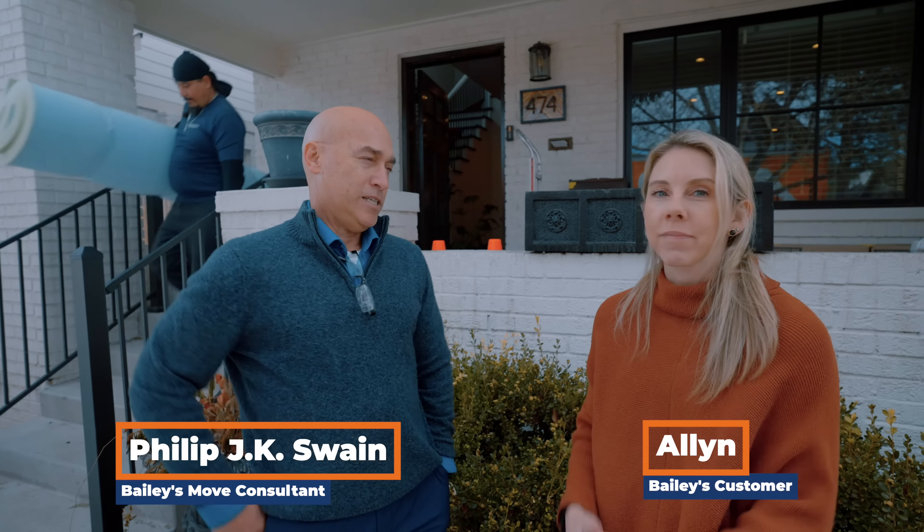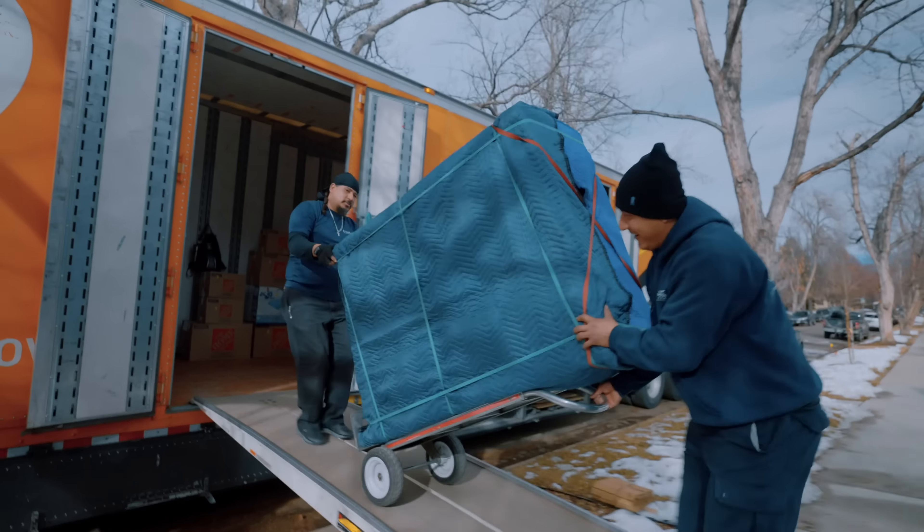Hi, this is Phillip again with Bailey's Moving and Storage, agent for Allied Van Lines. Today, we're here with Alan. This is Alan's load day. Sometimes we just stop by to see how things are going.